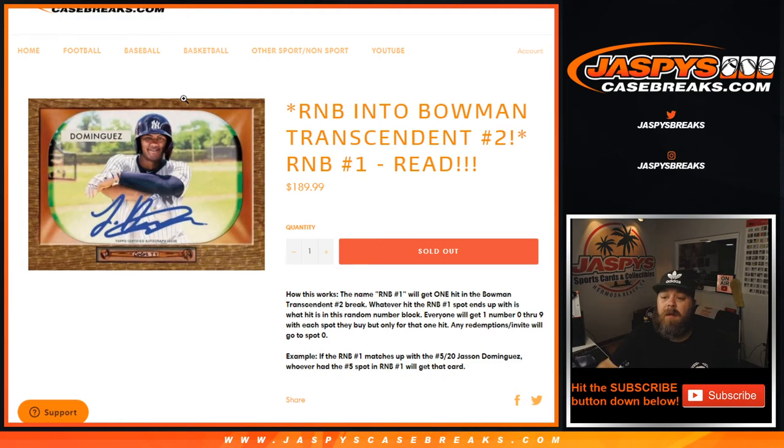That was our random number block randomizer for random number block number one for the Transcendent number two case break. I'm Sean, JaspysCaseBreaks.com. We've got a couple more mini breaks and randomizers to go ahead and get spots in to Transcendent number two, but that should be coming up hopefully tomorrow if not sooner. So we'll see you guys then. Thanks.